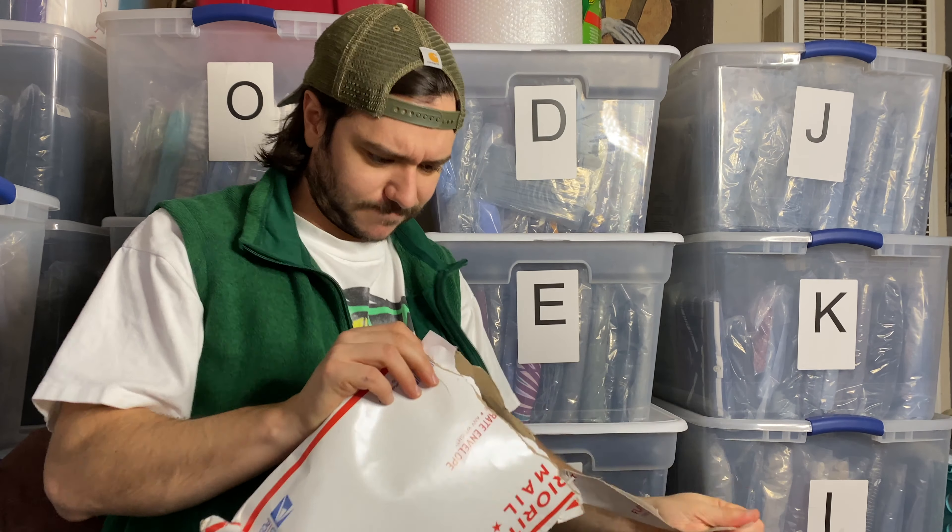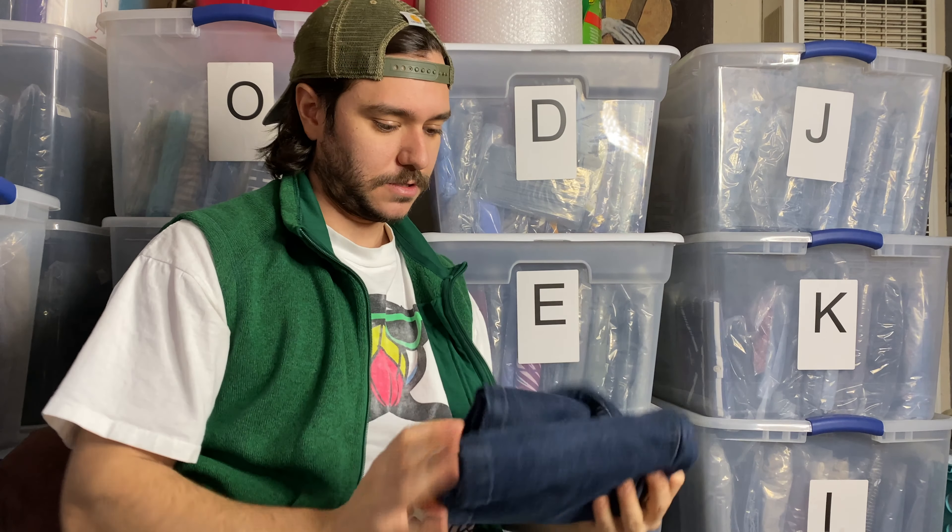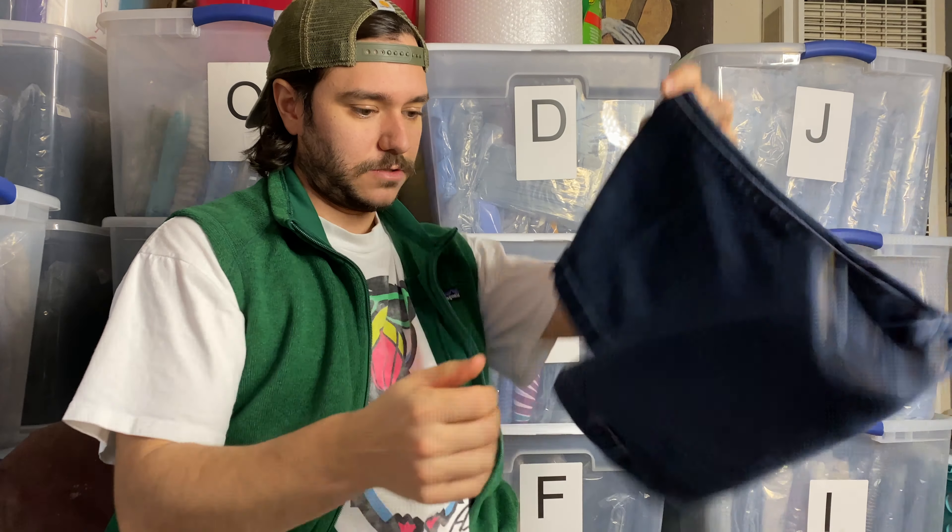Hey, how's it going? Big Gumbo here. So today I thought it'd be a good idea to do an unboxing video, but instead of unboxing something good, I'll be unboxing four, five, six, seven returns here from eBay that I got over the last couple of weeks. And we're gonna go through and see what got returned.